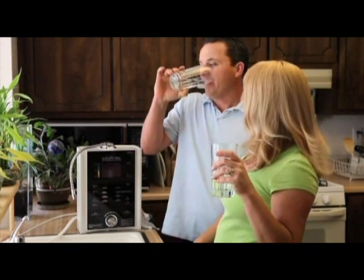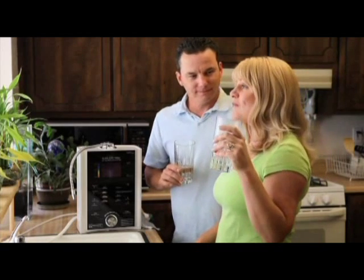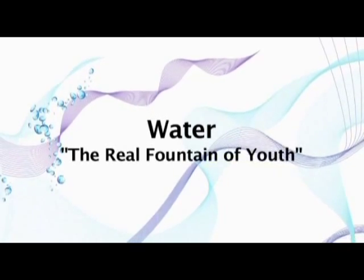Introducing the Richway Alkalife ionized water system with advanced purification — it's almost like having your own fountain of youth in your kitchen. Hi, I'm Regina Meredith. As a professional journalist I've traveled the world studying scientific breakthroughs and products that are changing the way we live for the better.